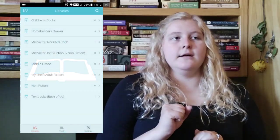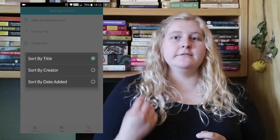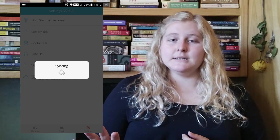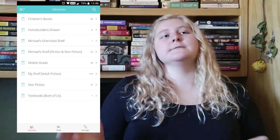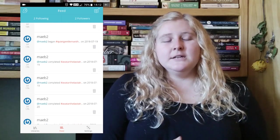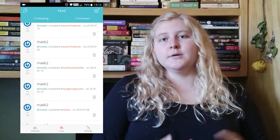The first app I'll talk about is Libib. I love this one — I use it constantly on my phone. Here is the home page, it's just blue and white. There are three buttons on the bottom: home, feed, and settings. In settings, the main things are how to sort — by title, creator, or date added — and the sync button, which syncs information between your app and desktop so updates go across both.